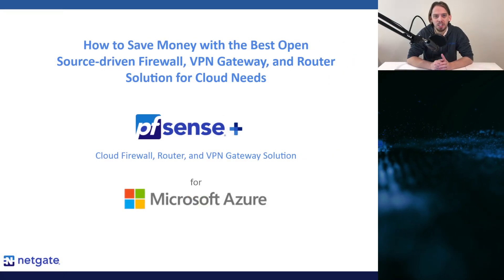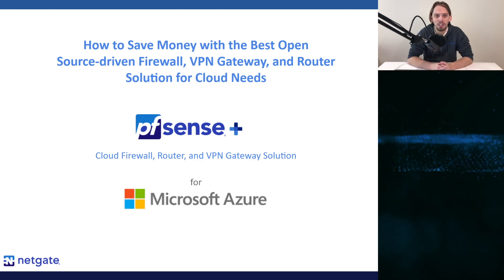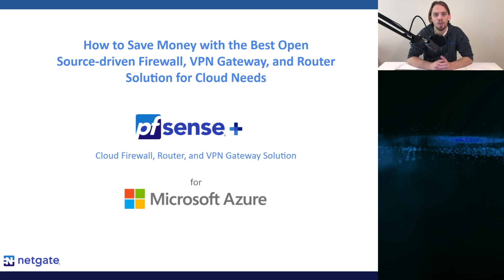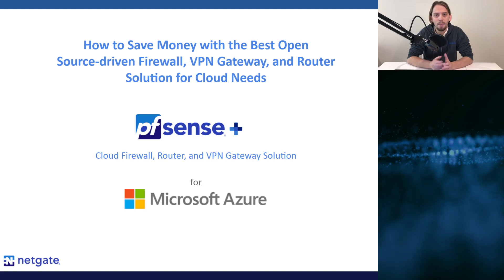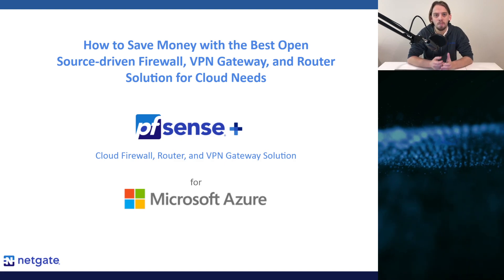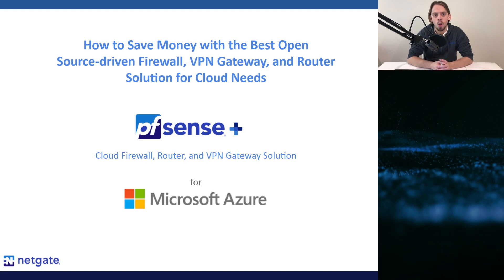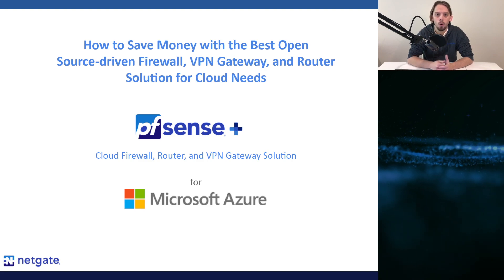Welcome to our webinar on how to save money with the very best open source driven firewall, VPN gateway and router solution for cloud needs. My name is Christian McDonald and I am a software developer here at NetGate working on the PFSense team. I have over 10 years of experience deploying and managing networks based on PFSense software. I am here to give you an overview of PFSense Plus software and outline some potential use cases for your organization.